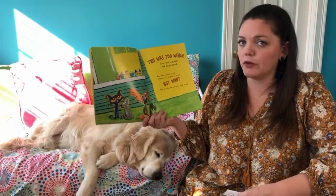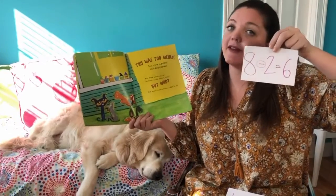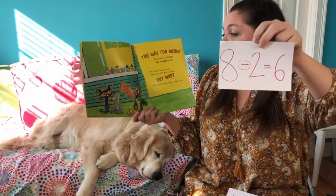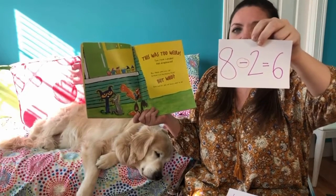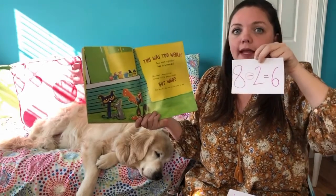If you need more time you can pause the video. If your number sentence matches mine, give yourself a kiss on the brain. They had eight, someone stole two more, and now there are only six left — eight minus two equals six.